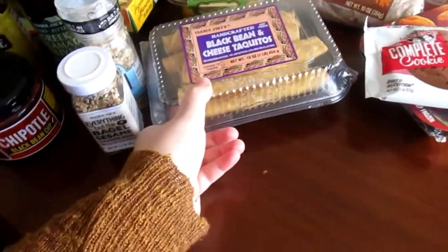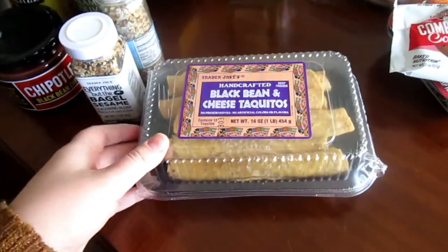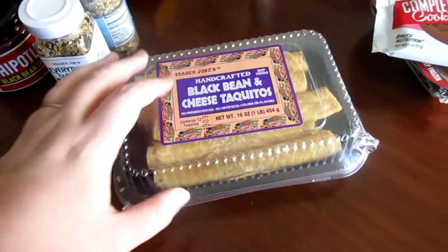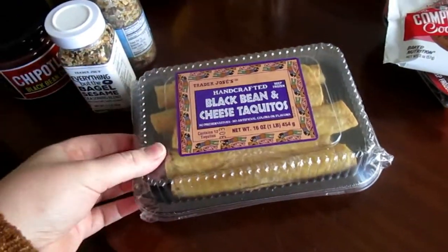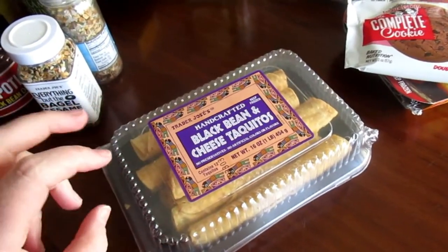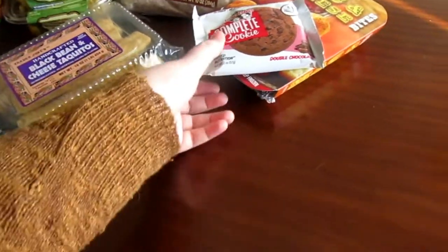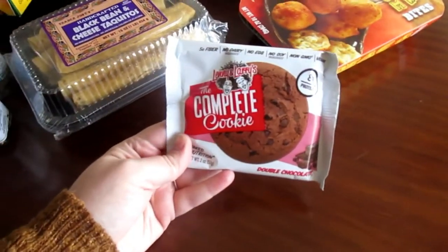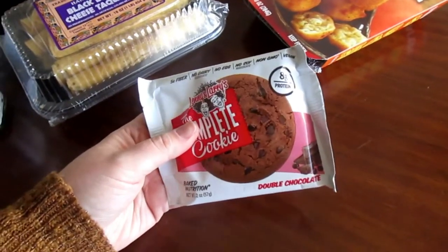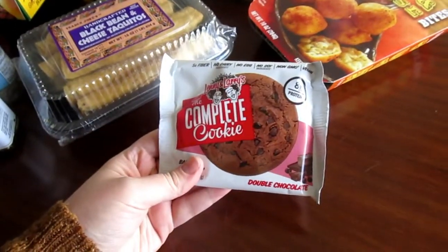These are new for me — black bean and cheese taquitos. They looked good. I kind of want to go not full vegetarian, but just a little less meat in my life. Without a gallbladder, I just don't digest it as well. So we're going to try some of these black bean and cheese taquitos — I think Ollie will like them too. They're easy for lunches because you just take two out and microwave. I also wanted to try Lenny and Larry's cookie — I've never tried them but I've seen a lot of people really like them. This is the double chocolate one and they were only about 89 cents, so I thought it was worth trying out.